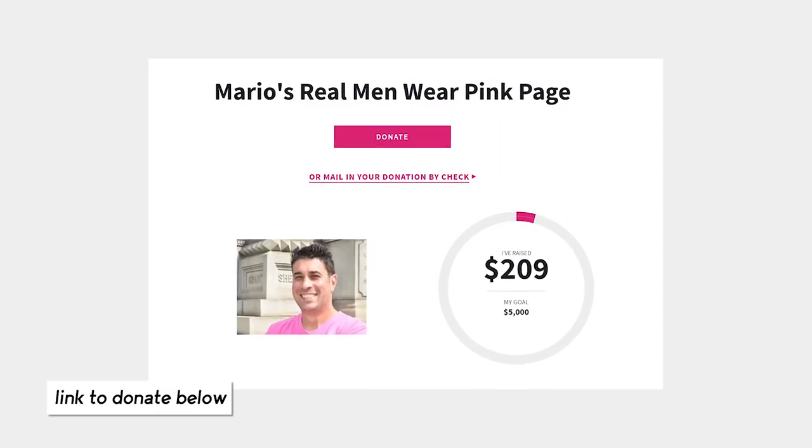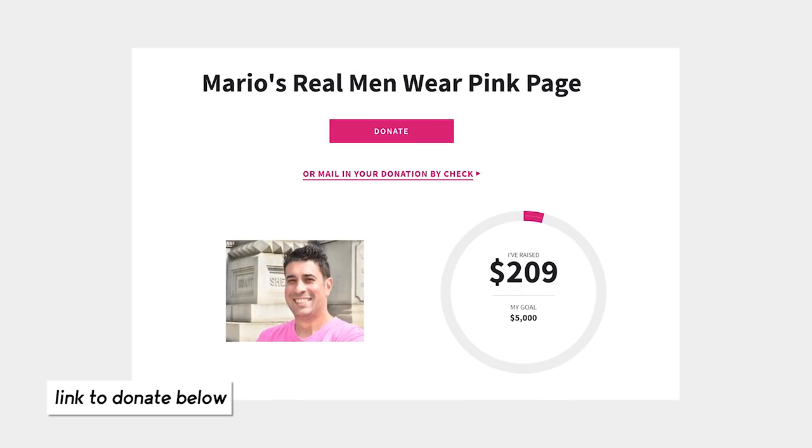Quick pause for two announcements. First, shout out to Mario Femolaro — a TNH fan, watch geek, and friend of the company. He is raising money this month for breast cancer awareness through Real Men Wear Pink. If breast cancer has ever affected anyone you know, or you're feeling charitable, the link is in the description. Instead of a sponsored segment, we just want everyone to donate some money to cancer awareness.